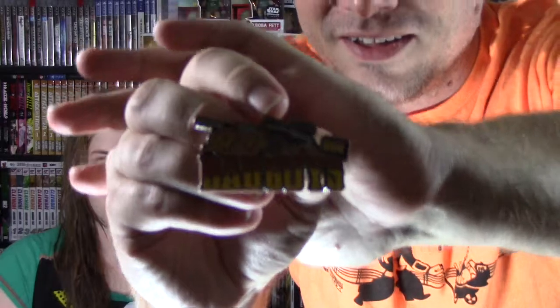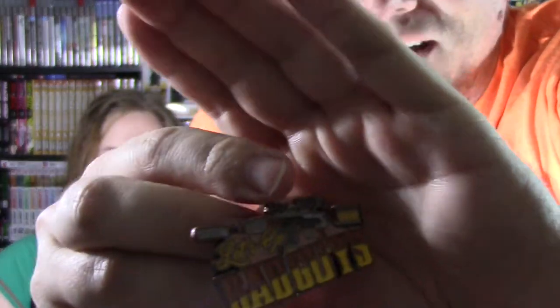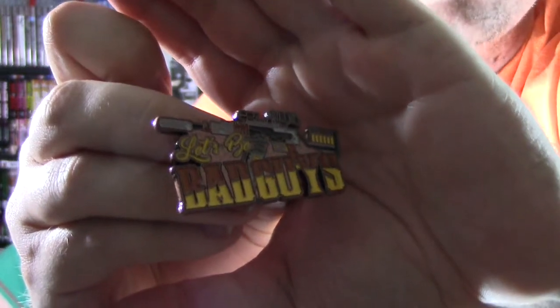Oh, it's a pin that says 'Let's be bad guys.' It's Vera and it says 'Let's be bad guys.' That's too cool. Oh my god, this might be the coolest pin we've ever gotten. Look at that, that's awesome. This is my favorite pin ever.